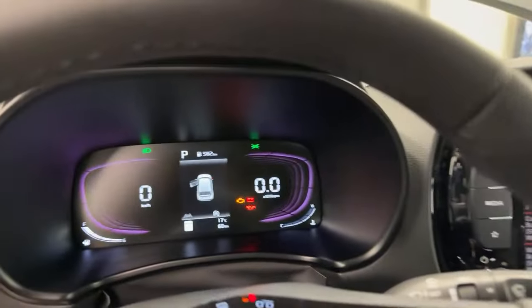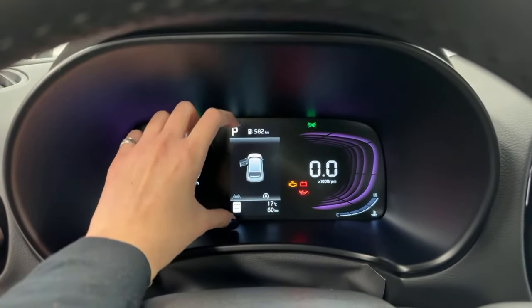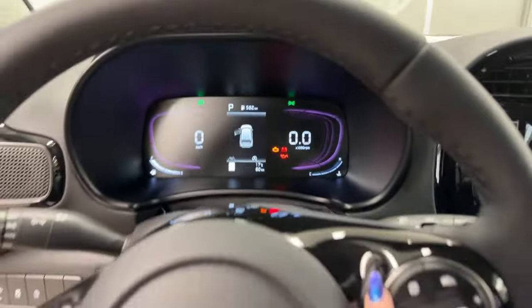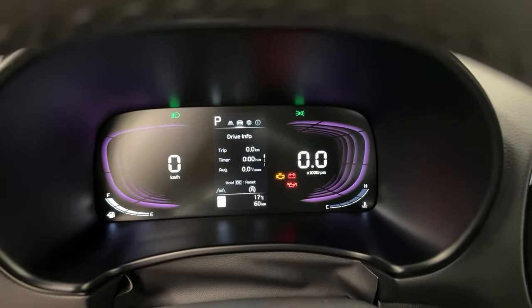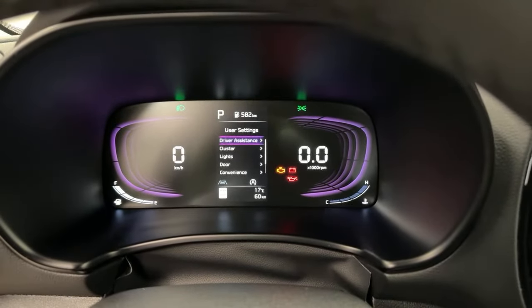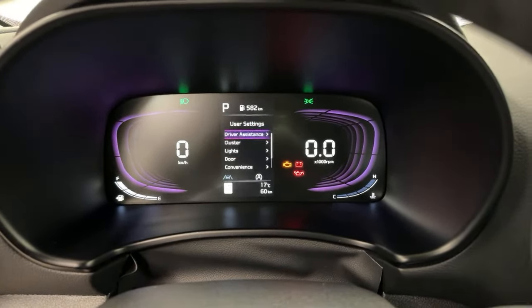The gauge display is not fully digital, although it does have that appearance. The portion you can interact with is the center 4.2-inch display. Pressing the notepad button cycles between our lane keep assist menu, drive info showing your trip, and user settings where you can adjust your safety settings. In Driver Assistance, you can adjust your speed limit warning — have it actively assist you, provide a warning, or turn it off completely.